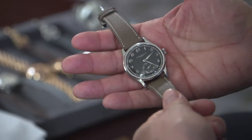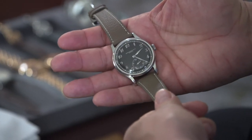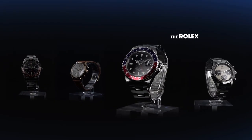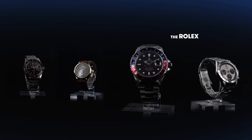For Calatrava, this is the top of the top. This is what we call the unique — one of a kind — reference 530. It also has a black Breguet numeral dial, one of a kind. Most people don't even know of its existence.